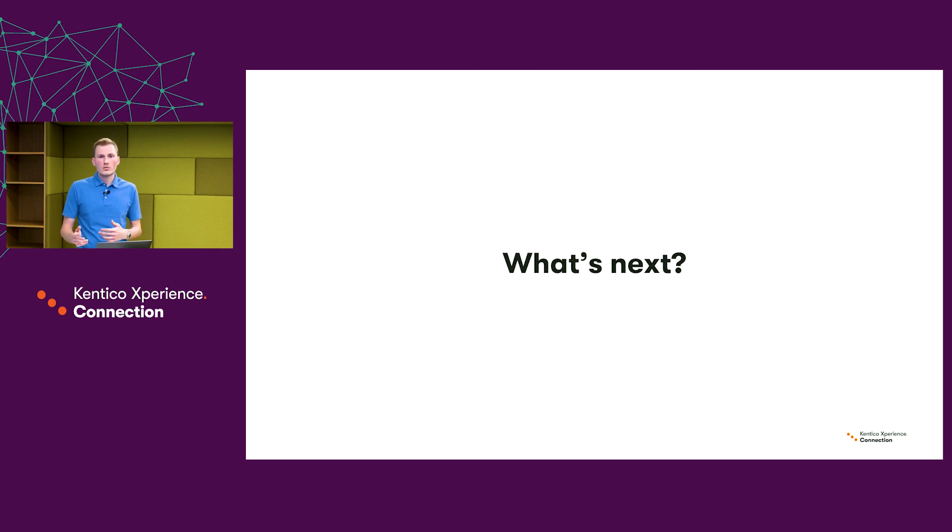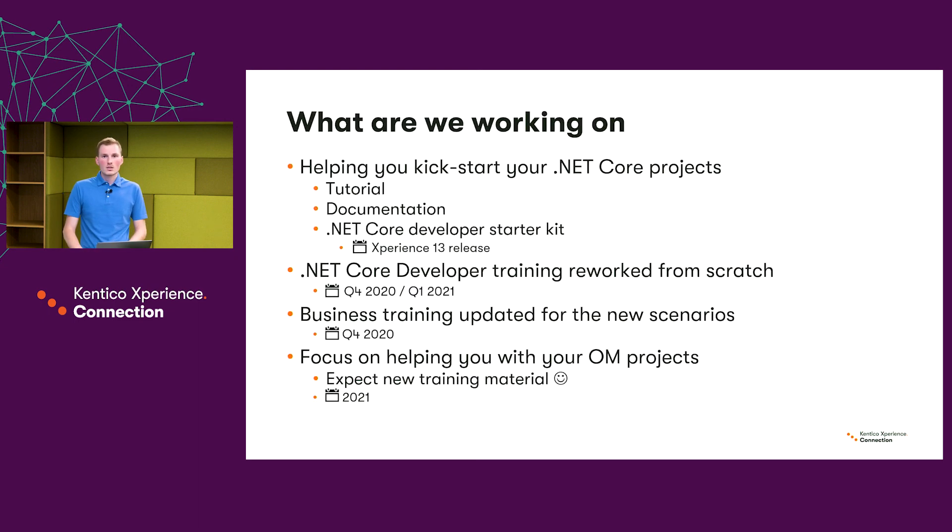Now I'll try to show you what's ahead of us and what you should expect from us next. The main focus of the Customer Education team in the upcoming months is helping you kickstart your .NET Core projects. We have the tutorial, the documentation, and the starter kit on .NET Core — all of these should be ready for you around the release of Experience 13. We are also working hard on delivering the .NET Core developer training, which will be reworked from scratch. Together with that, we are working on the business training, which will be updated for new scenarios and new features of Experience 13.